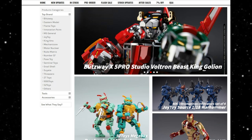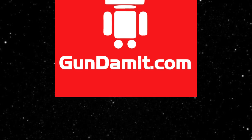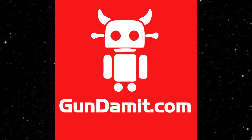Is there another way to say Gundamit? I think it's a play on words — Gundamit. There might be some other funny way to say it.